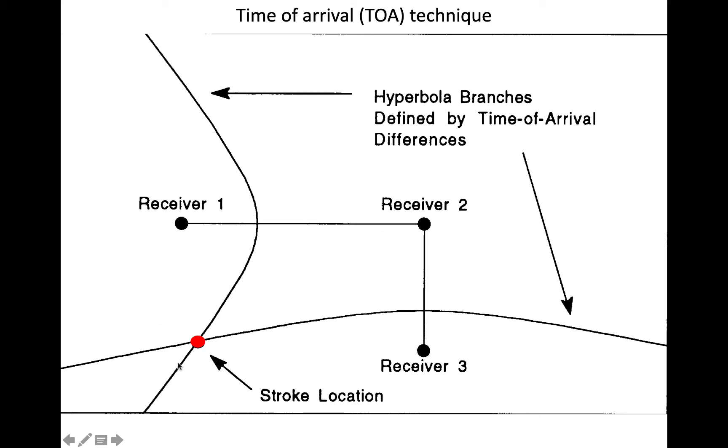The intersection of the two hyperbolas is the location of the flash.